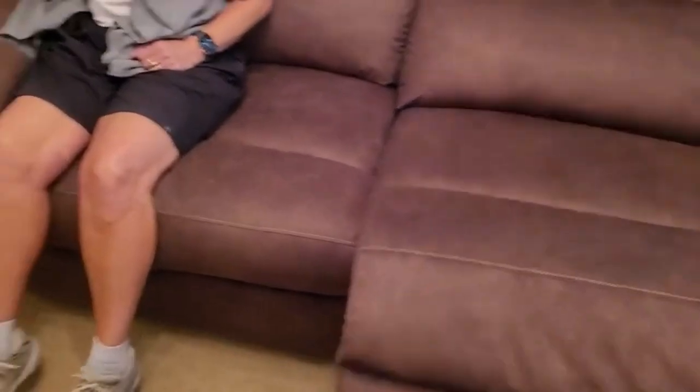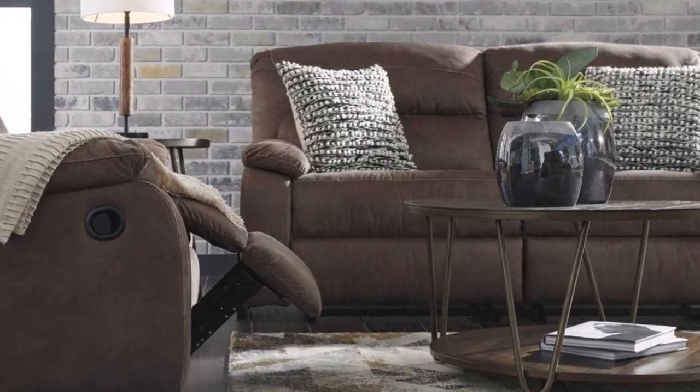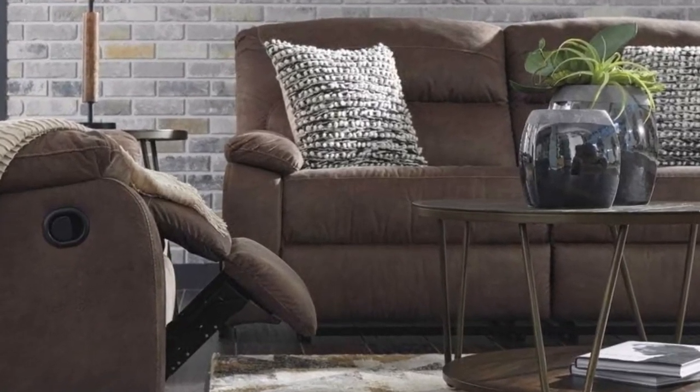This allows you to lounge effortlessly in luxury and style. What we like: microfiber material is great, super comfy, firm, and plush. What we don't like: armrests are too low and not enough stuffing in them. That's all from my end.